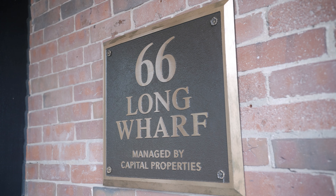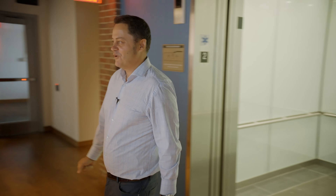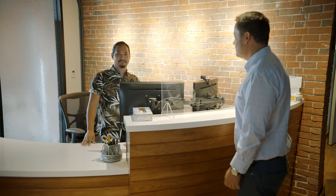Welcome to 66 Snow Wharf. Let's go upstairs. Now let's show you our office. This is Sean — he's going to be welcoming you. He's our administration and presentation coordinator.